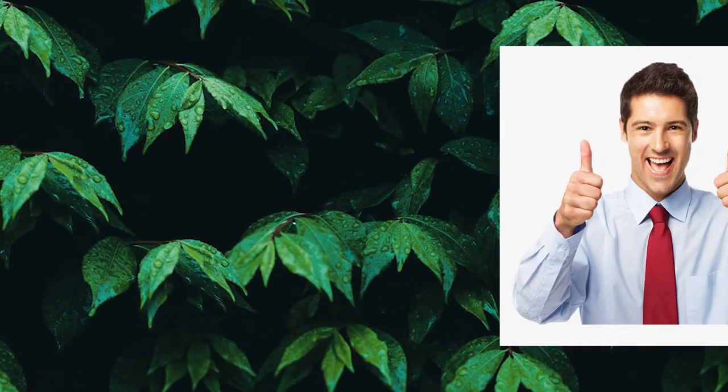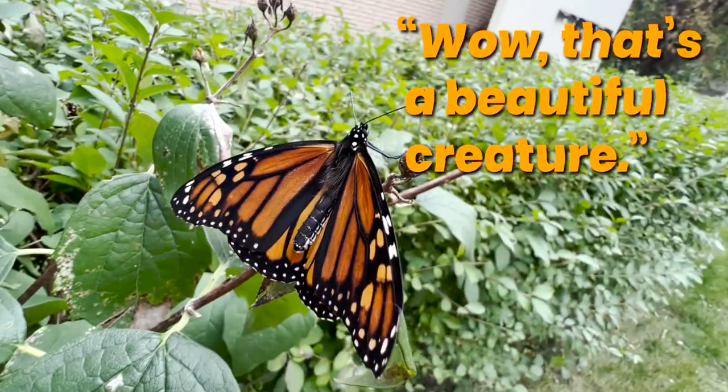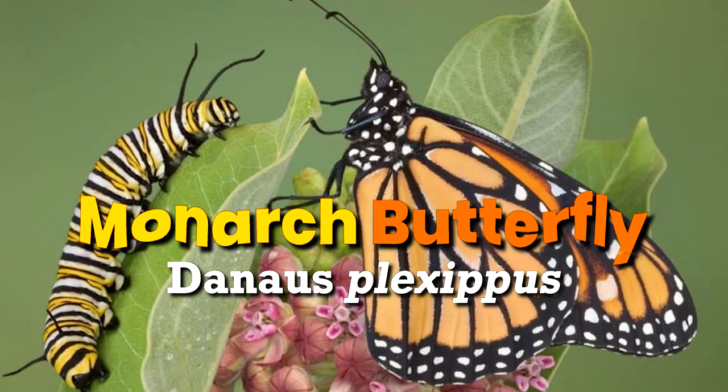There's this general fact that the further we are from insects, the happier we tend to be. But then we see one of these and go, wow, that's a beautiful creature. Let me tell you this — you've been lied to. Butterflies are just as creepy as other bugs, you just have to look a little closer. So in this episode of creepy crawlies, we're looking at none other than the monarch butterfly.